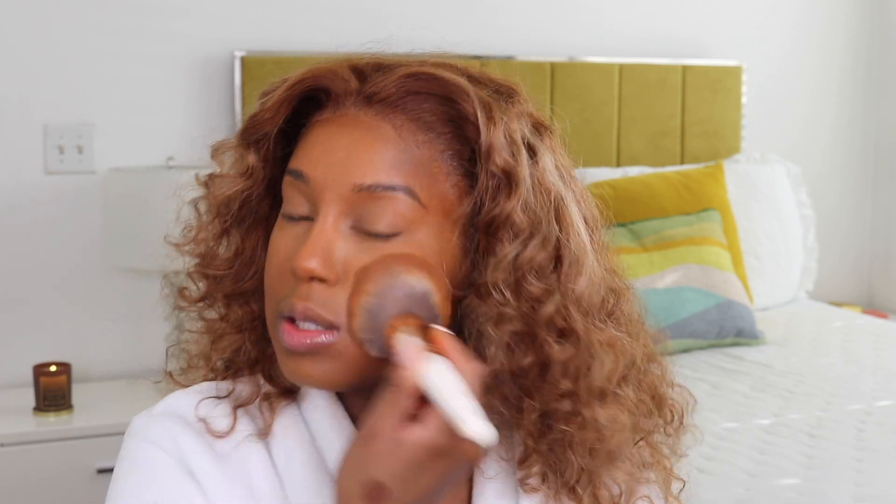I'm going to use my MAC Mineralized Skin Finish. Morphe does have a face powder and it's actually really good — very full coverage — but I just don't have any of my shade. I'm going to use the Mineralized Skin Finish because I don't want that super matte look today. I just want it to be very soft and airy, and any kind of baked powder like this is going to give you that look.